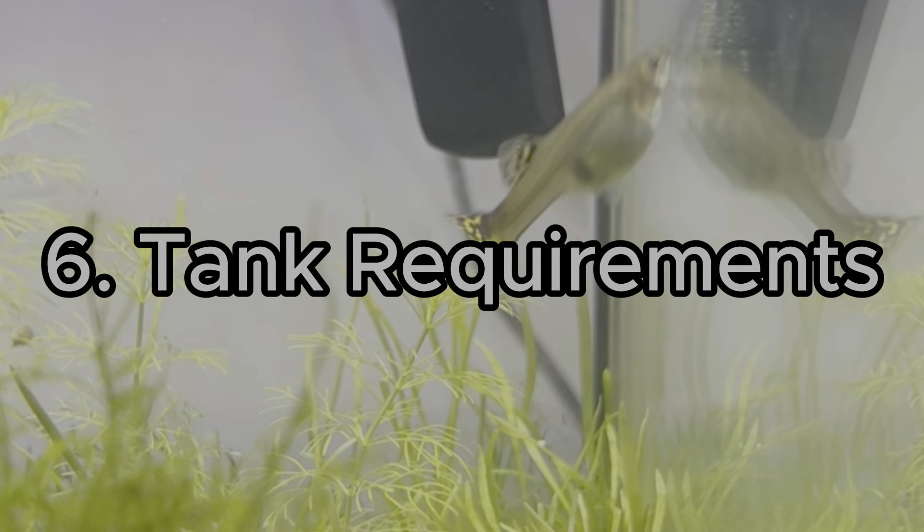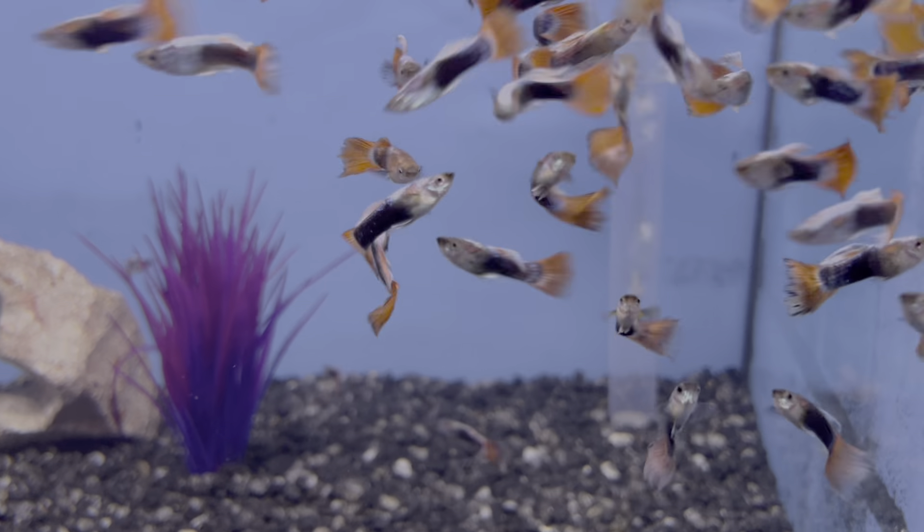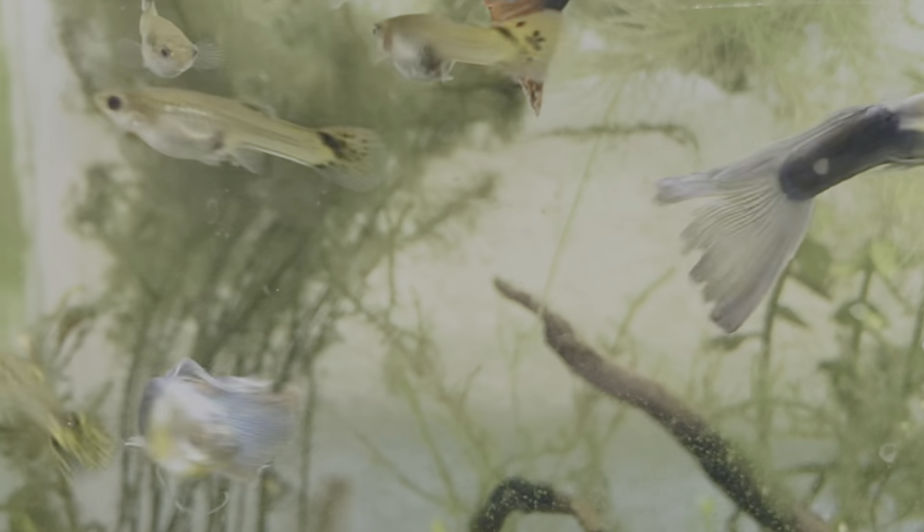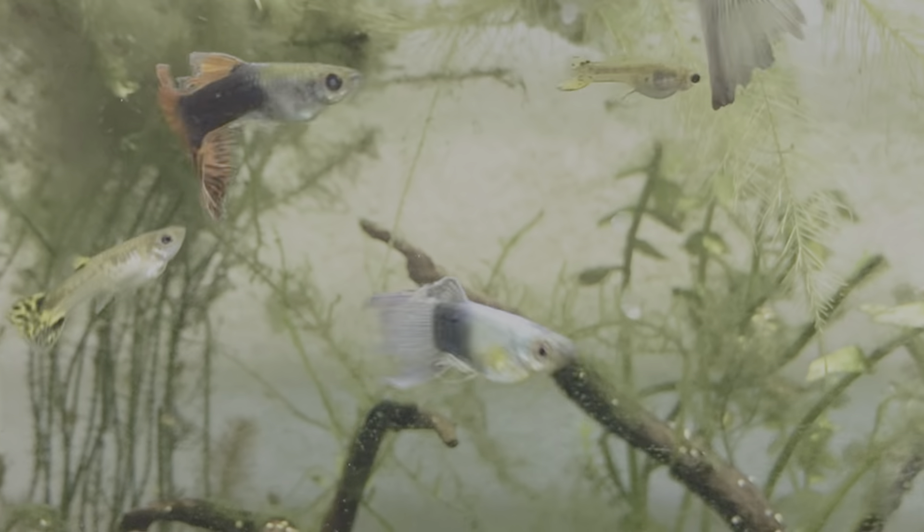Tank requirements: since guppies breed heavily, make sure you have an adequate tank size, or select a male-only or female-only colony. These guys are tropical fish from East Asia, so they love warmer temperatures. It's recommended to keep them at about 76 to 78 degrees Fahrenheit, with a wide range of 72 to 78°F — about 22 to 26 degrees Celsius. If you keep them at warmer temperatures, their metabolism will work faster, which will shorten their lifespan. However, this reflects how they live in their natural environment, where they breed so often that their lifespans are naturally quite short.